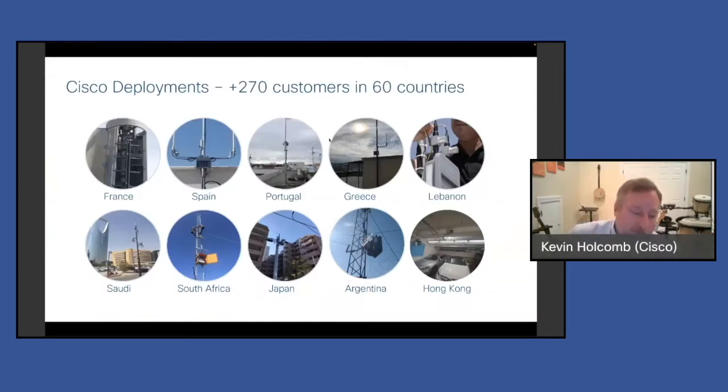Since Cisco introduced its first product — our gateway — back in about 2016 to 2017, we now have over 270 customers in 60 countries. We're all over the world with deployments and have been at this for a while.